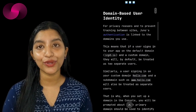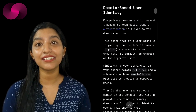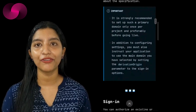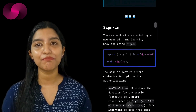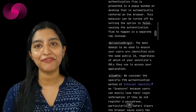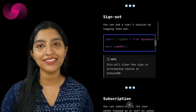Furthermore, Juno's data storage model allows developers to interact with blockchain technology as if it were a standard programming model, making the learning curve far less steep. Developers working with user-generated content — whether images, videos, or files — also benefit from Juno's integrated storage solution, which simplifies asset management. Developers can maintain their brand identity by using custom domains while enjoying the decentralized benefits of Web3.